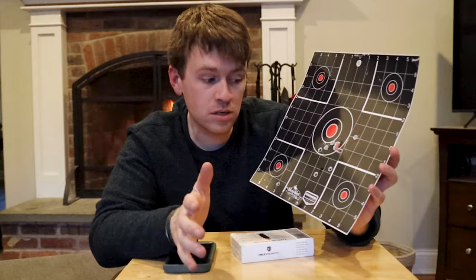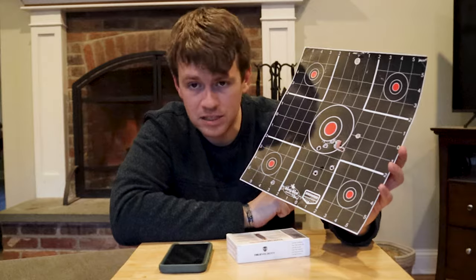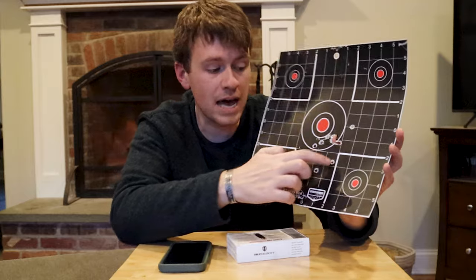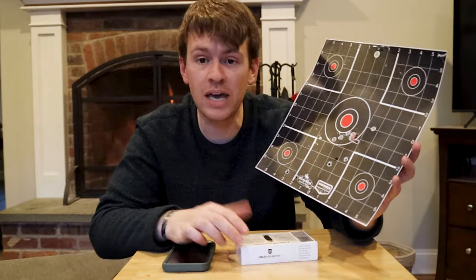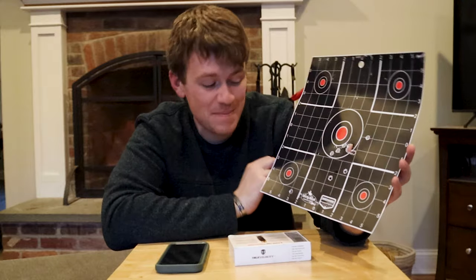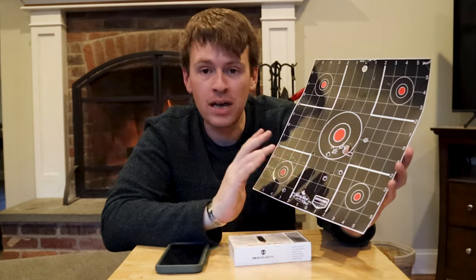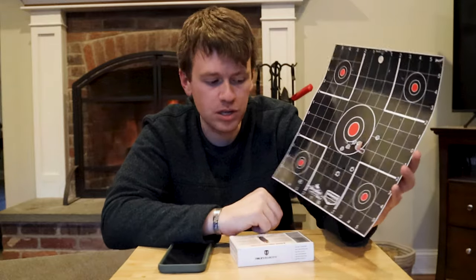So I go back to the drawing board and check out my rifle. I'm like, something has to be loose, something's off, because there is no way ammo is that awful - especially one that guarantees precision. You can't guarantee precision and then go out and see those groups. I'd be like, I want my money back. Everything was good on the rifle, and just to confirm, I went back to brass ammo and shot it - good groupings, dead center, solid groupings.